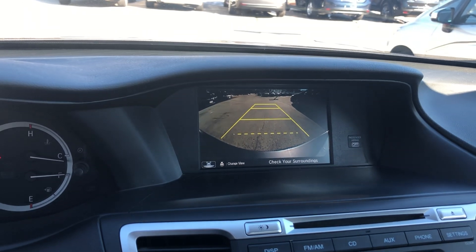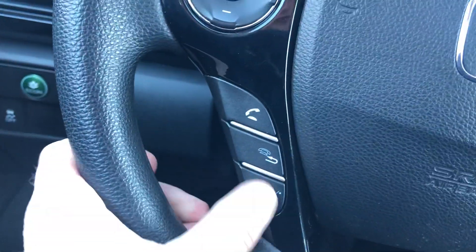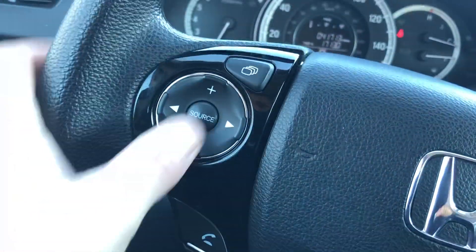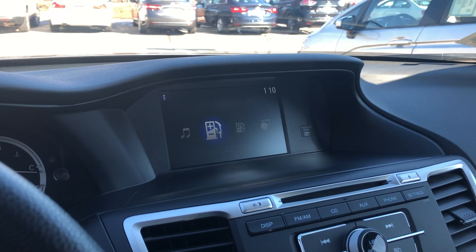Some other options up there. You do get a CD player. You're going to get cruise control on the right side of the steering wheel, all your hands-free for your cell phone on the left side, and then your audio controls. And like I said, some different options you can get on that screen there.